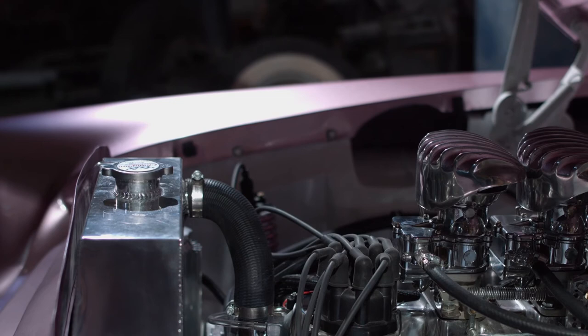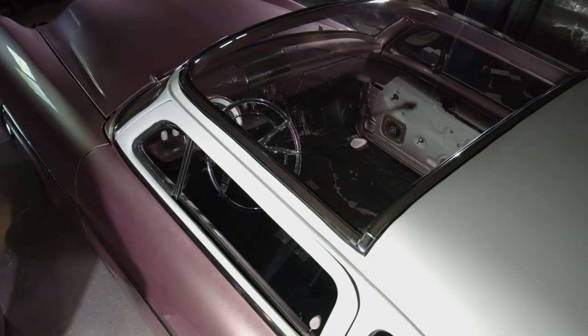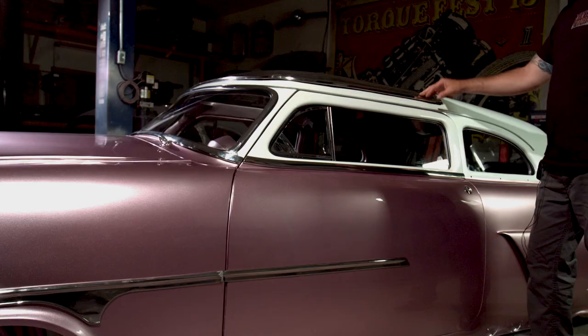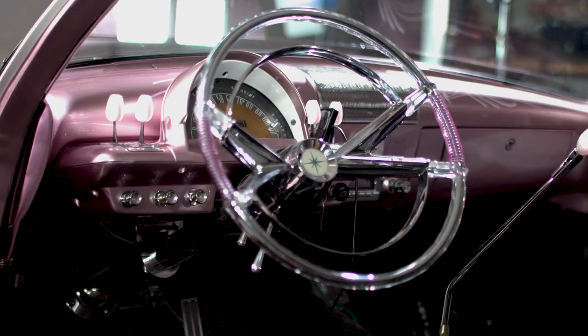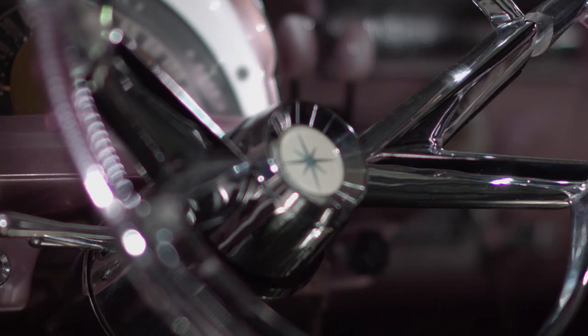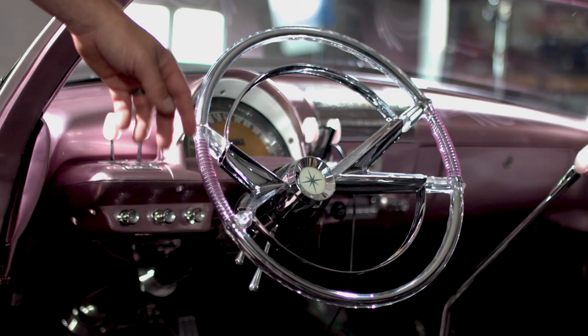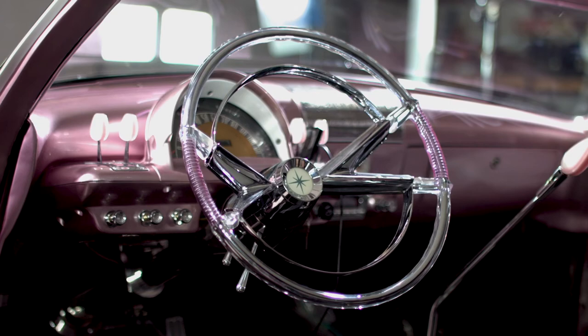The top is actually off of a '54 Mercury, but I had new glass made for it. Usually from the factory they came green-tinted, and obviously that wasn't going to work for this car — I wanted a clear one so you can see the interior. The steering wheel is off of a '56 Lincoln. Chris did an amazing job — it's been cut down from 18 inches, chromed, and then recast with a clear and pink cast, so the clear ties into the roof and the grille and it all blends together.